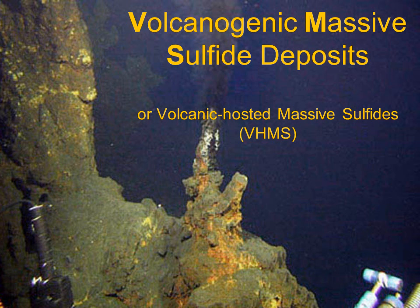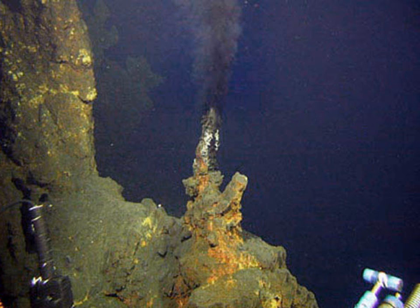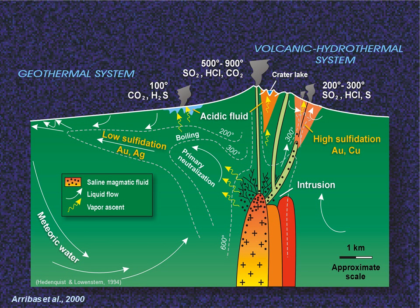This image shows some of the sulfide chimneys associated with a modern black smoker VMS deposit. If I fade out the text, you can just make out the black plume of hot water venting from one of the chimneys. In the case of VMS deposits, we are basically looking at a submarine high-sulfidation epithermal deposit venting from an underlying hot magma chamber into the sea.